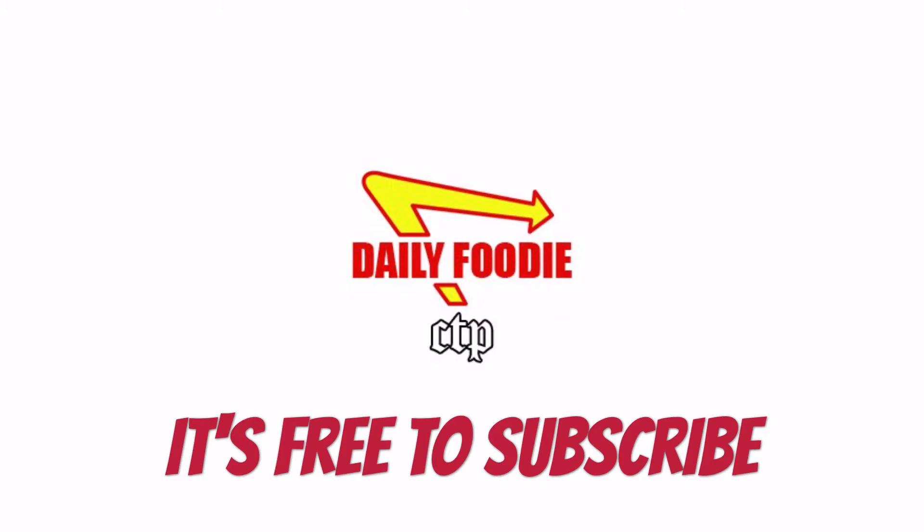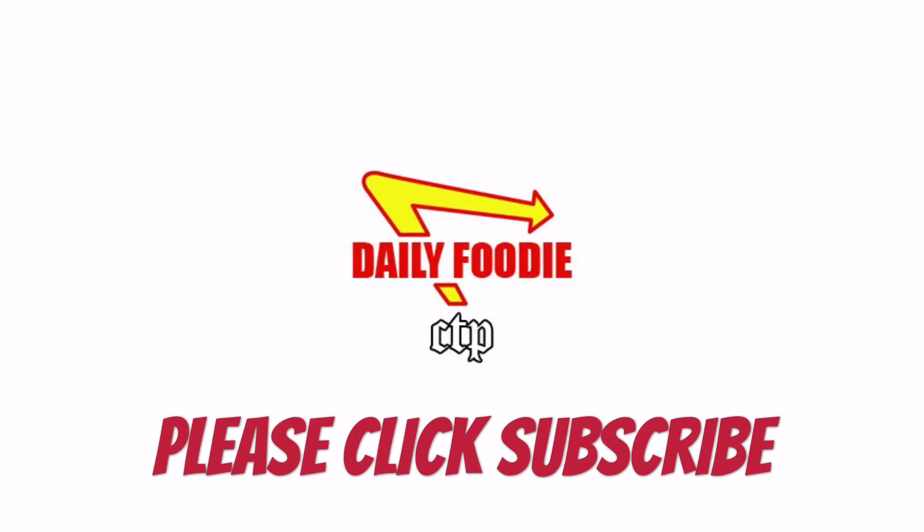Every review is a championship review — one and oh, every day. Thanks for watching, and go Hawks!